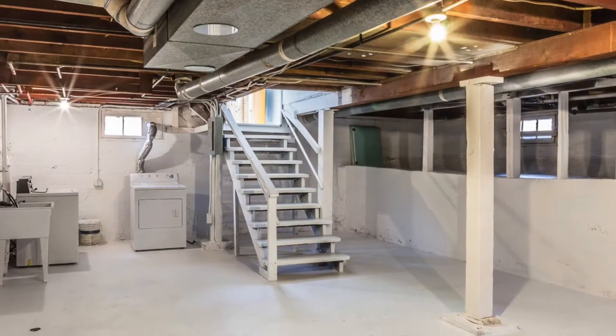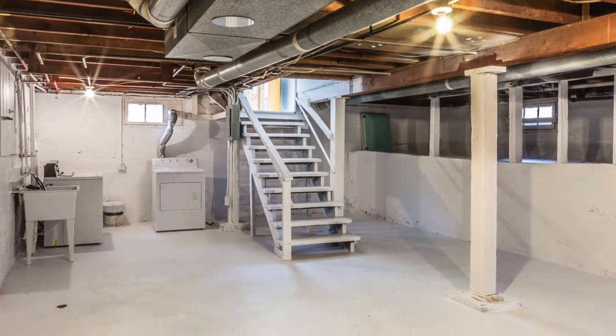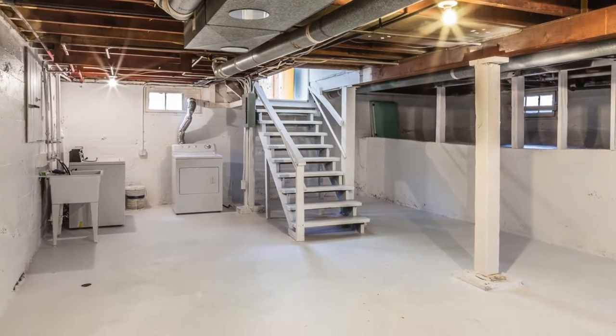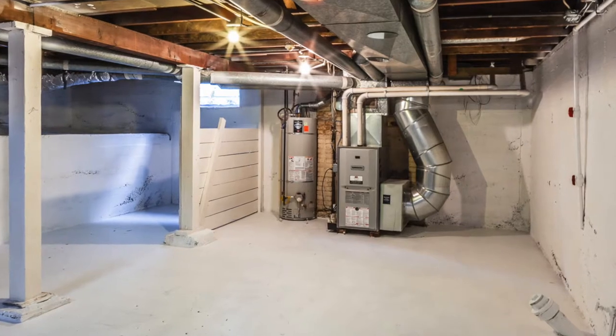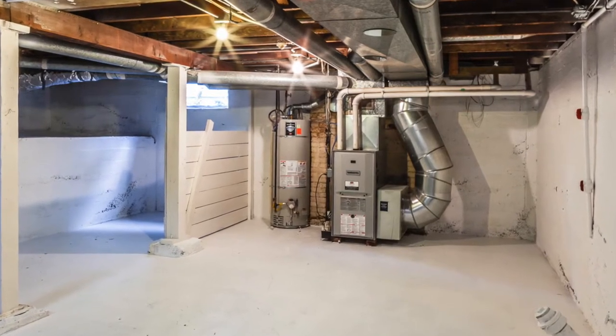Want extra space for storage or for light duty projects? You'll find the room you need in the home's clean, fresh basement. And you should have very little maintenance to worry about in the near future, with the furnace, water heater and roof all being under 10 years old.